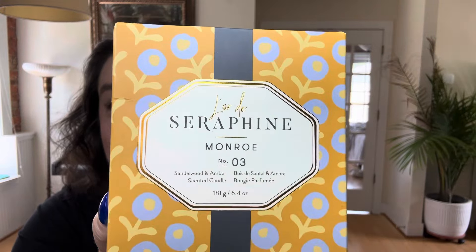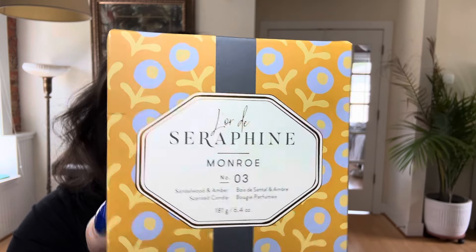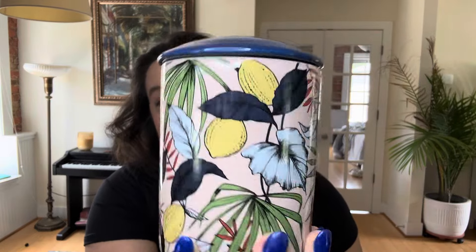Here's a smaller candle — this is number three, and it is Monroe, a lot easier to pronounce. This one is basically just sandalwood and amber. I bought this one at TJ Maxx — it was $14.99. I've been seeing some of these at TJ Maxx and Marshalls over the last couple of months, and there's a reason for that which we're going to discuss. But anyway, this was a cool $14.95 and for it I got this lovely candle right here.